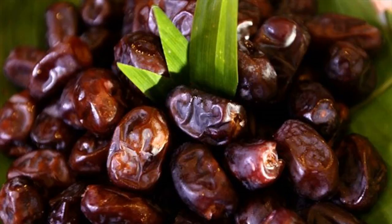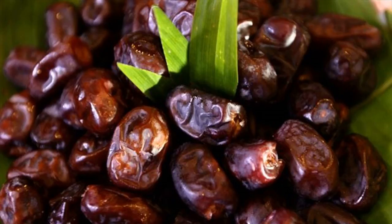2. Chamomile/Dandelion Tea: Cold chamomile tea or hot dandelion tea has similar capability to treat several infections. The intake frequency can be twice a day at proper intervals.